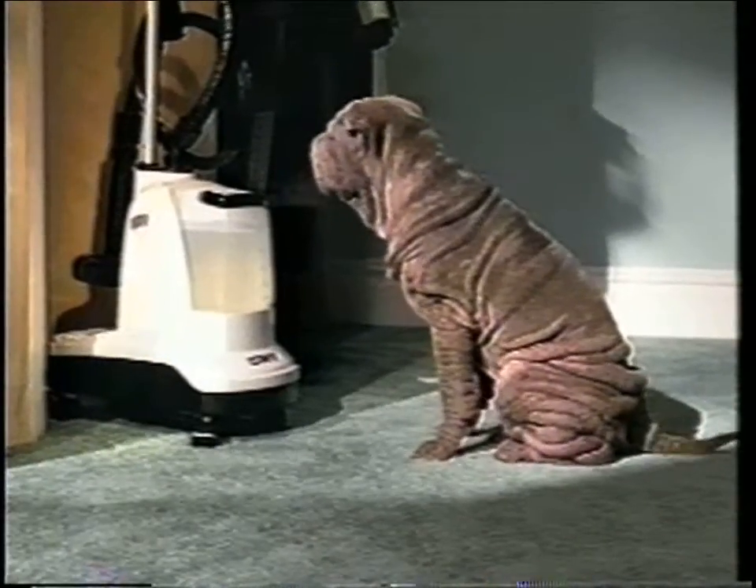Just so we're clear, my wrinkles stay. One place knows how to smooth out the wrinkles. Sears. Where else?